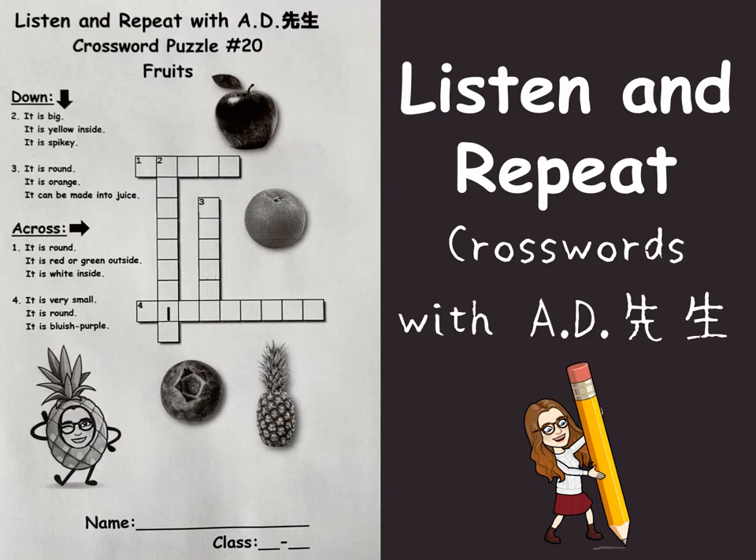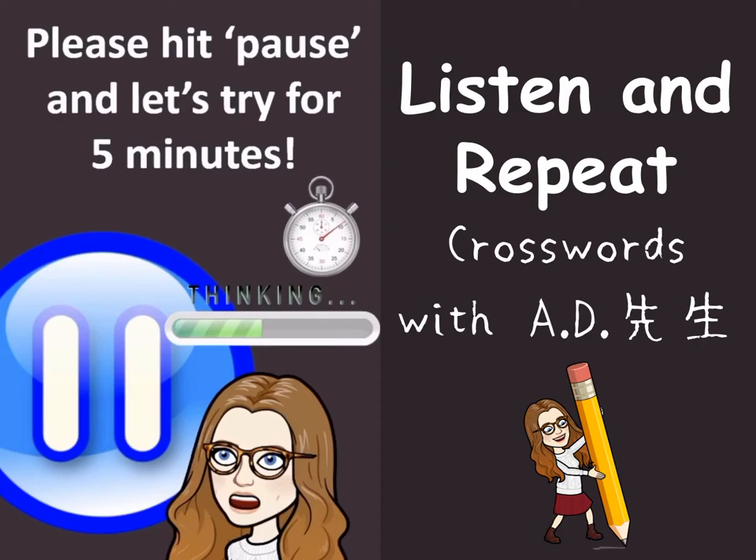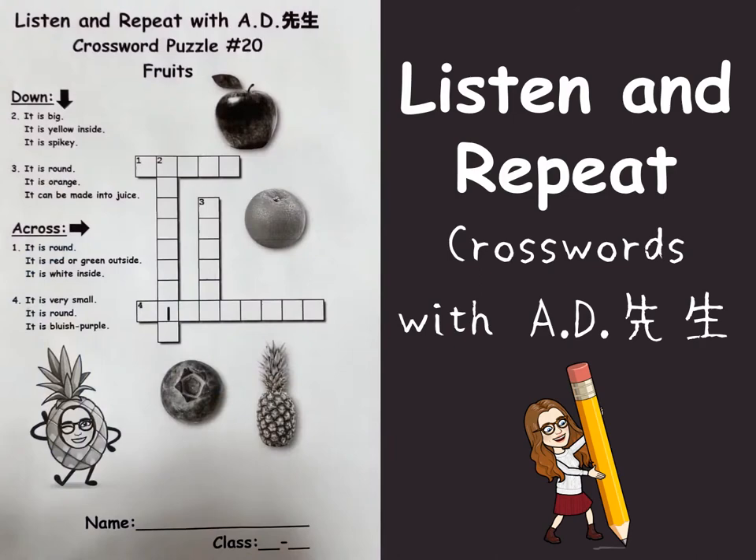I'll give you some time to think about these, then let's meet back here and we'll solve it. Okay, see you later. Please hit pause and let's try for five minutes.